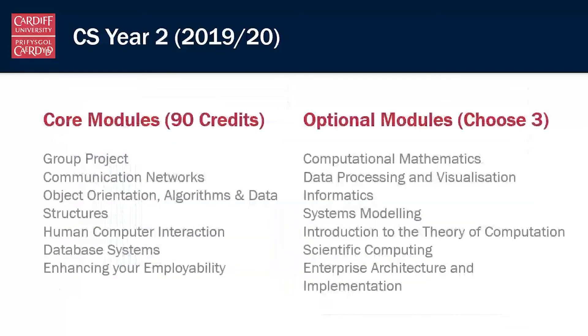Moving on to year two, this is where we start to specialize. We have a group of core modules that everybody will take, including a large group project where you'll work in a team to develop some sort of software solution. There are also modules on other core computer science skills — networking, object-oriented development, algorithms and data structures, HCI, databases. But there are also options, so you can start to specialize depending on your interests in a particular area of computer science.